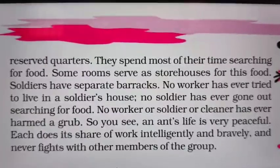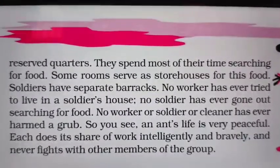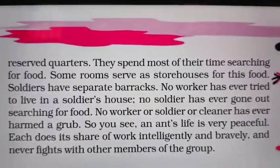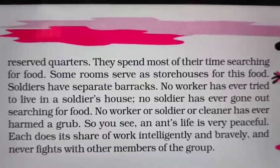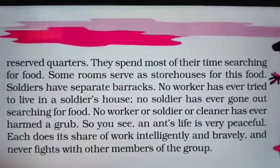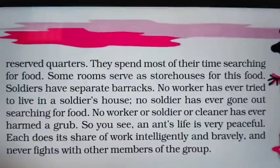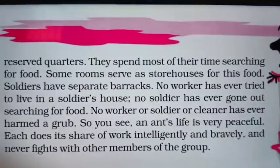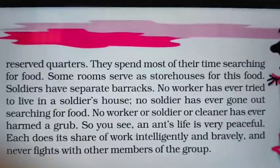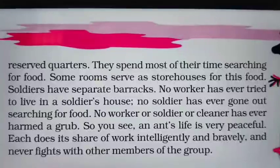No worker, soldier or cleaner has ever harmed a grub — they take care of them. An ant's life is very peaceful: they never fight because they don't interfere in each other's work. Each does its share of work intelligently and bravely and never fights with other members of the group. They do their work independently without interfering in others' duties.